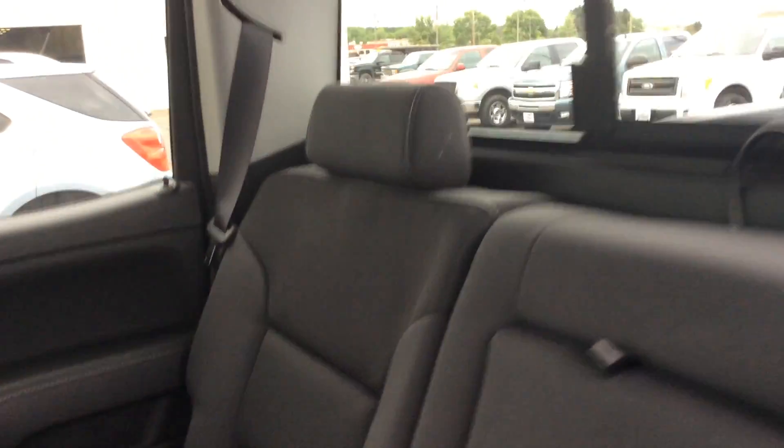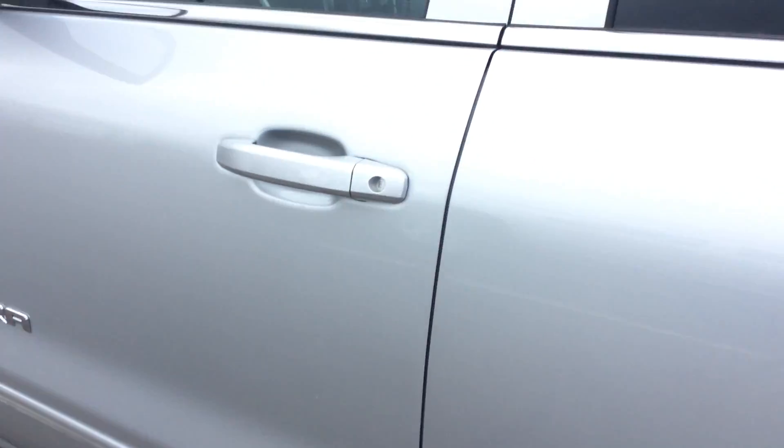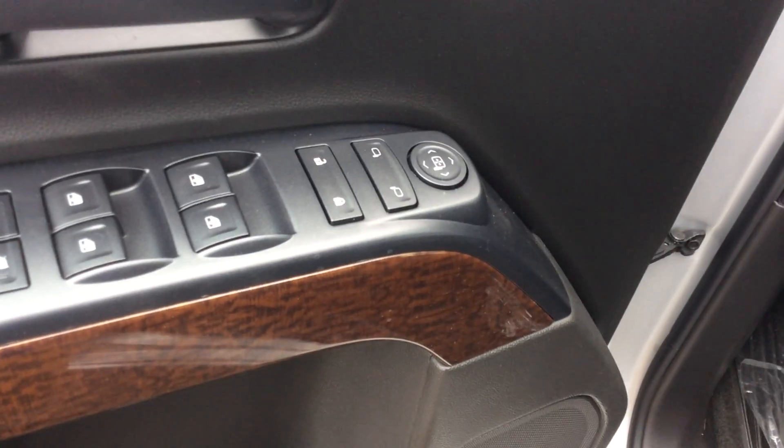This is actually an electric rear window which is controlled from the front seat — I'll show you that. Now in the front seat, that's where all the fun stuff is. You can see you've got your power mirrors, power locks and windows.